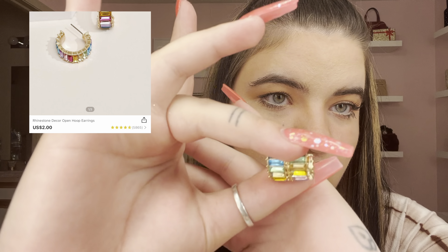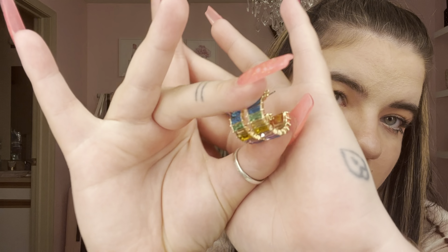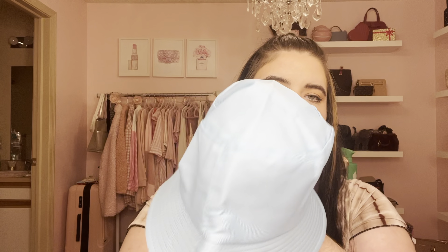The next pair of earrings I got were these little baby hoops — small little hoops with all different colors going halfway around. They're tiny little hoops. They're different from anything I have and I thought they'd be cute for the summer and to spice up an outfit. Shein has a lot of jewelry if you've never been on the website.